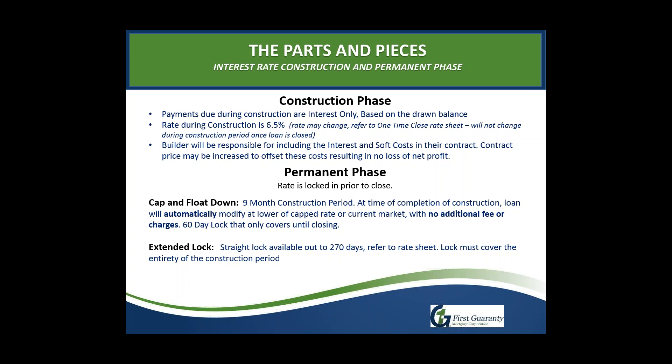The builder is responsible for the interest and soft costs, but always has the option to increase their contract price to account for those. For example, if the home costs $200,000 to build and we've calculated $12,000 in costs, the builder can write their contract for $212,000. They are not required to do this, but most builders tend to. For the permanent phase, we have two rate lock options: the cap and float down (a 60-day lock), and the extended lock. Both are based on nine-month construction periods, extendable to 12 months with an extension fee of about half a point per month.